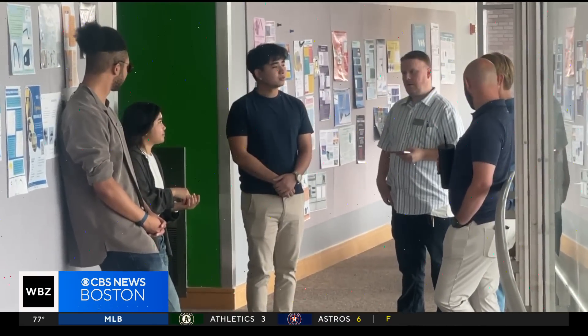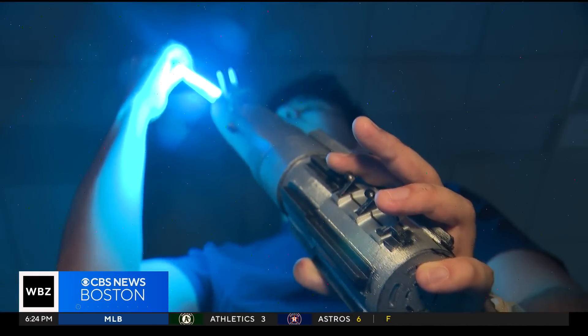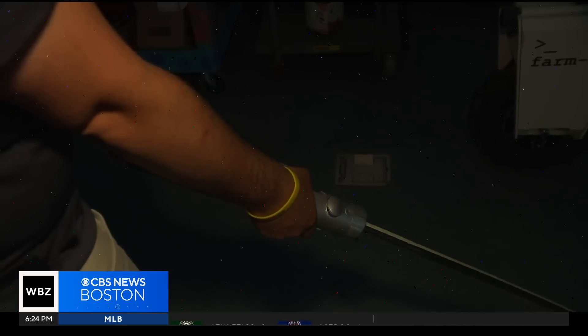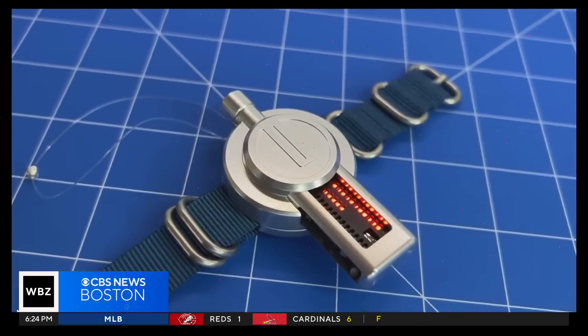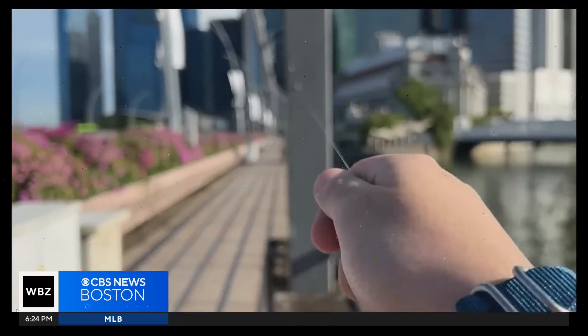Jacob founded Herotex as a high school student in Singapore. He had a vision to engineer gadgets from science fiction and to make them function in the real world. He's also created a Spider-Man web shooter and has plans for more.